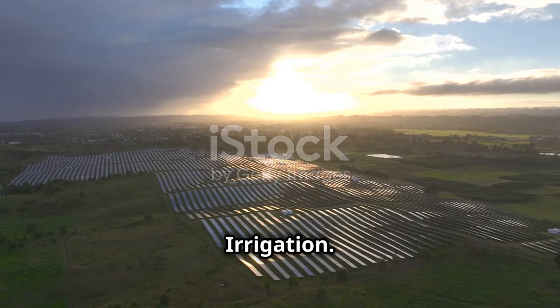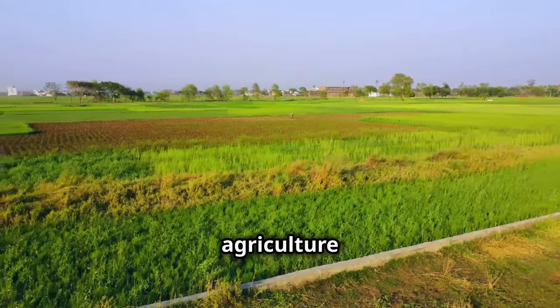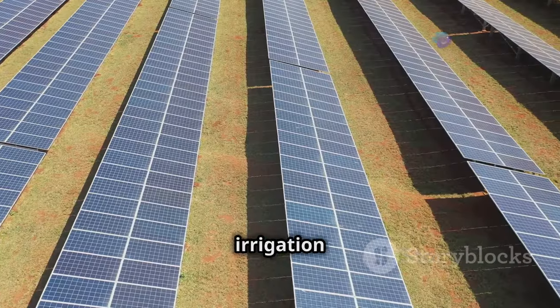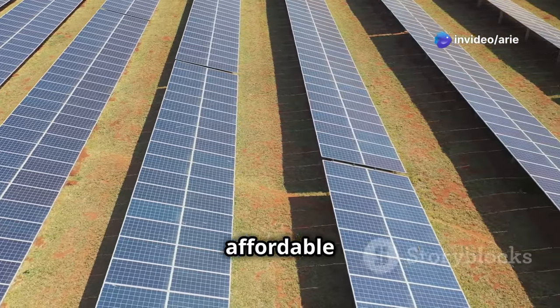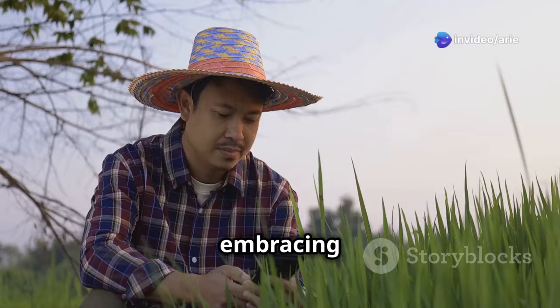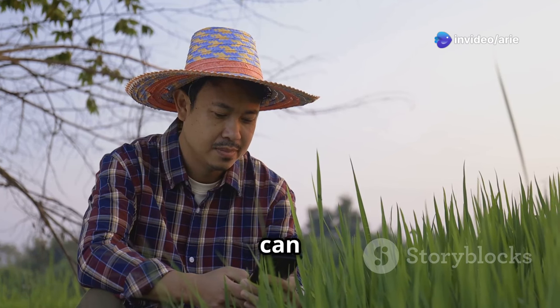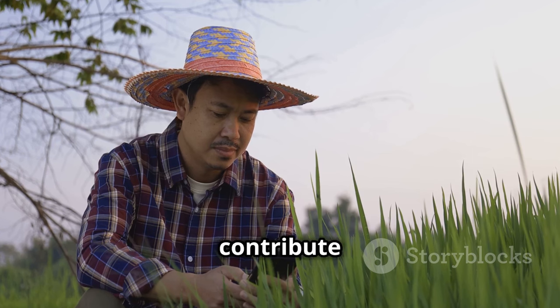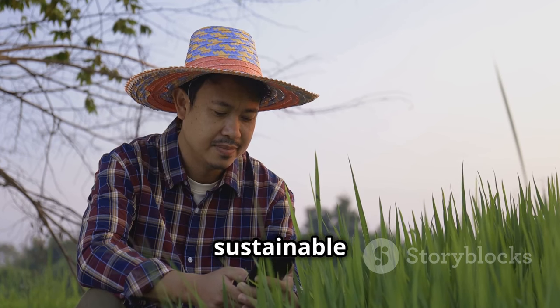The future of agriculture is intrinsically linked to our ability to produce food sustainably. Solar irrigation offers a practical and affordable way to achieve this goal. By embracing this technology, farmers can reduce their environmental impact, improve their bottom line, and contribute to a more food-secure and sustainable world.